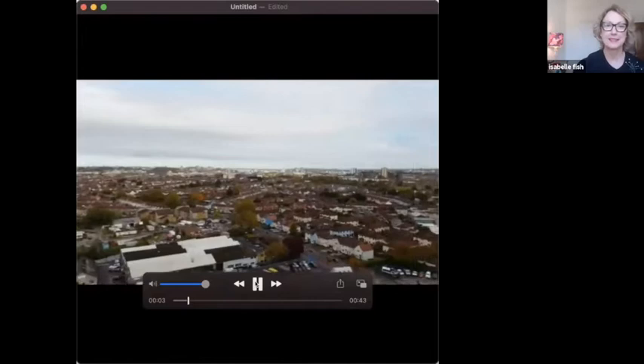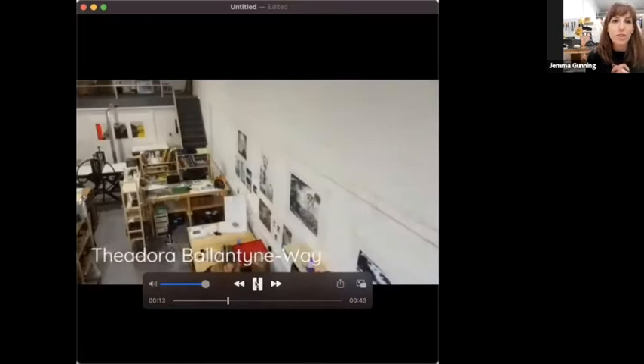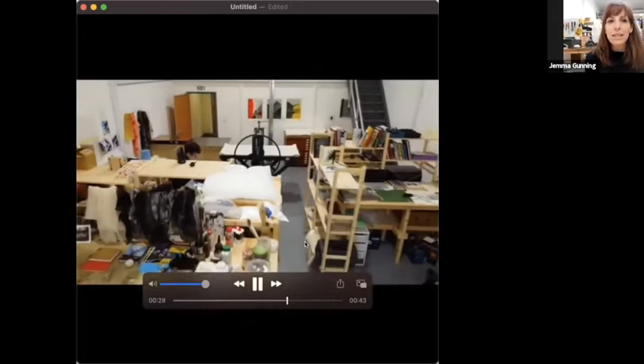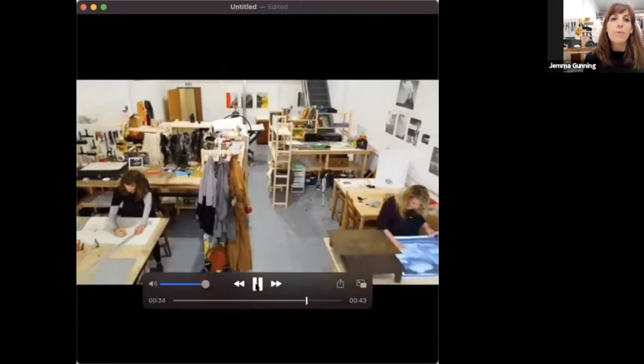This is a short drone video of the new studio. It's nestled in an industrial estate in south Bristol with a really high ceiling and vast space compared to what we had before. There are three of us in the studio plus two other printmakers. The studio is called Bristol Print Atelier — it's mainly a space to explore our own practice and develop our own work, and from January we'll also use it to teach workshops, work one-on-one with people, and do editioning.